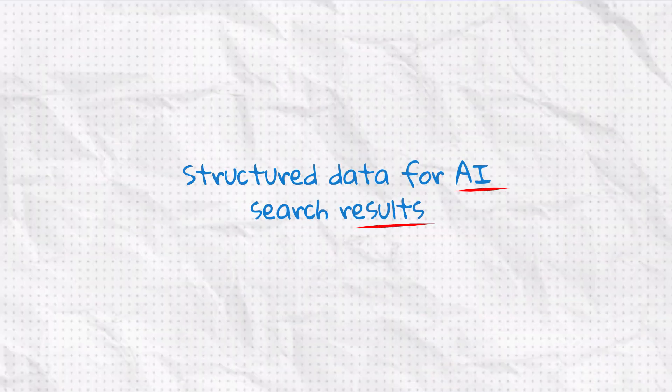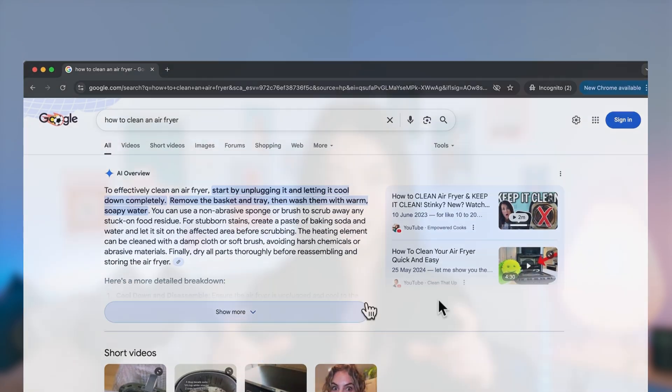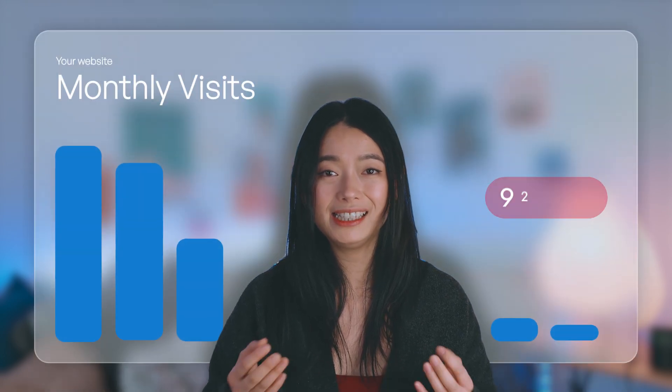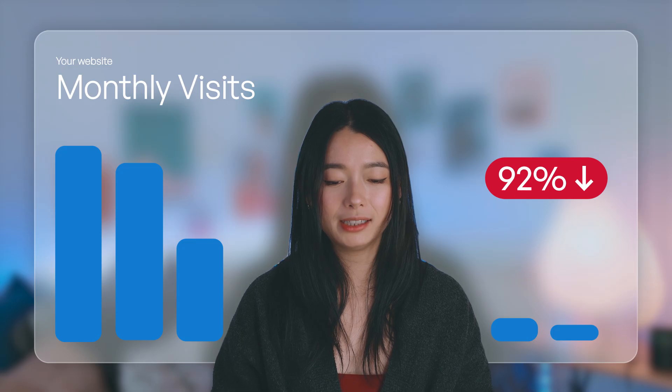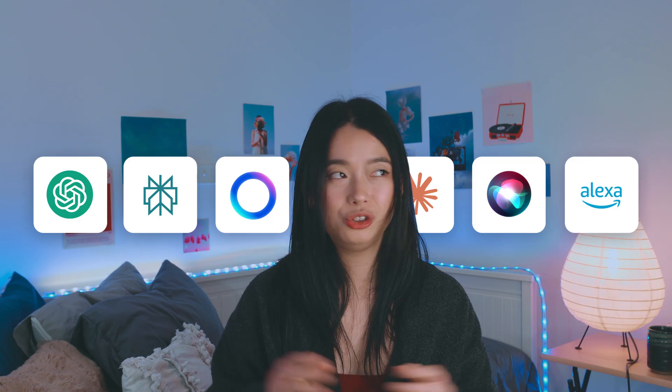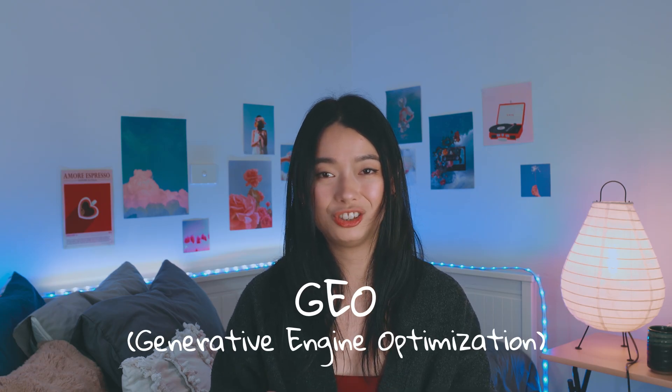Now that your structured data is in place, you're already one step ahead — because structured data isn't just for showing up in rich results, it's a key building block to getting picked up by AI. That matters more than ever because Google is now showing AI summaries on top of search results, and when that happens only 8% of people click through to a website — that's a 98% drop in search traffic. Most businesses won't realize it's happening until it's too late, but not you. In the next video I'll show you how to become the source that AI pulls from and references, not just on Google but on platforms like ChatGPT and Perplexity too. It's called GEO, or Generative Engine Optimization, and if you get it right you'll be way ahead while everybody else is playing catch up.